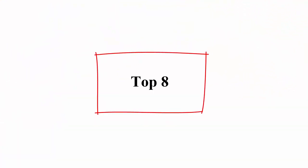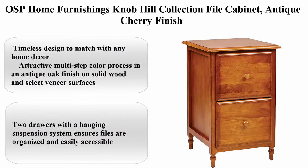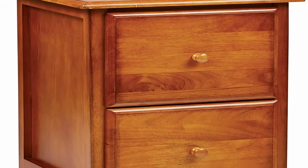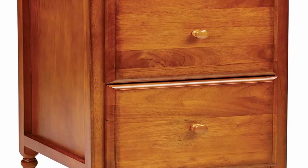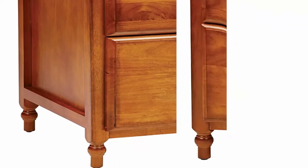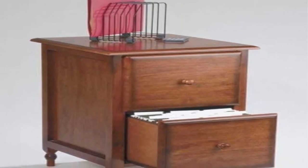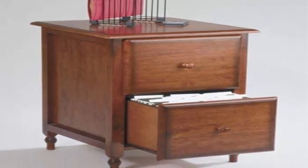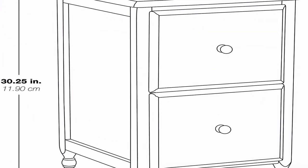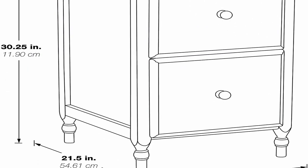Top 8. OSP Home Furnishings Knob Hill Collection file cabinet, Antique Cherry finish. About this item: timeless design to match with any home décor. Attractive multi-step color process in an antique oak finish on solid wood and select veneer surfaces. Two drawers with a hanging suspension system ensures files are organized and easily accessible. The charming solid wood turned leg detail and wood drawer pulls offer a charming detail. Overall dimensions: 18.75 inches W x 20.25 inches D x 30 inches H. Assembly required.